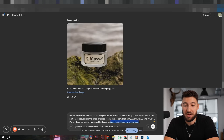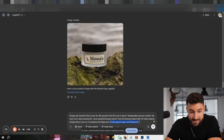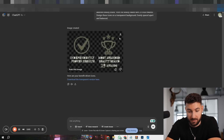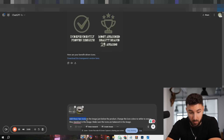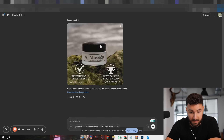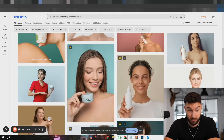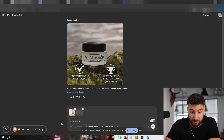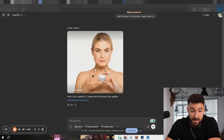Now to add a little extra spice, we tell ChatGPT: 'Design two benefit-driven icons for this product — the first about independently proven results, the next about being the most awarded beauty brand with 29 total awards. Design these icons on a transparent background, evenly spaced and balanced.' We created those icons and literally just combine both images together. Next, we go back to Freepik, search 'girl with skincare product mock-up,' download it, upload it to ChatGPT, and say: 'Add the logo onto the product, aspect ratio 1 to 1.' Done.